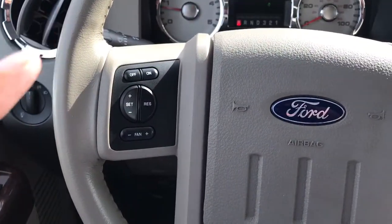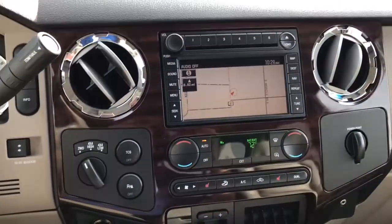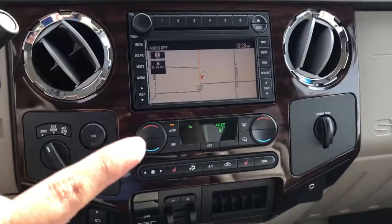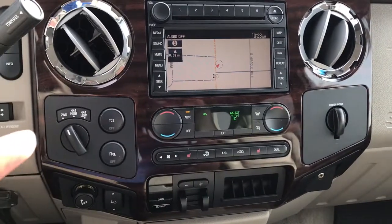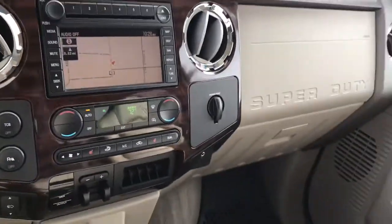Here you have all your cruise control options on your steering wheel, and on this side you have all your media options as well. Now we come over here to the center console, or center cluster of your navigation. Also we have your heated seats and AC controls here, the four-wheel drive on the fly, parking sensors, adjustable pedals, and your integrated trailer brake.